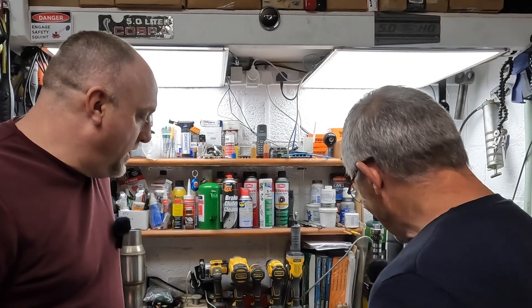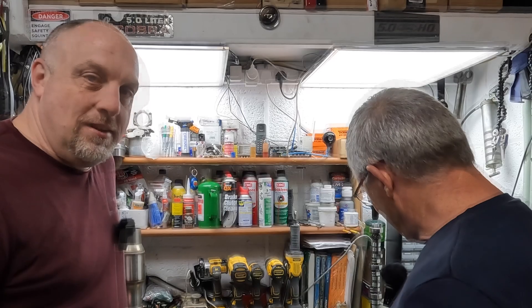Hello guys, welcome back to Fox's Abroad. Three of us are back together again this week and we're here looking at the carnage of mile 302.